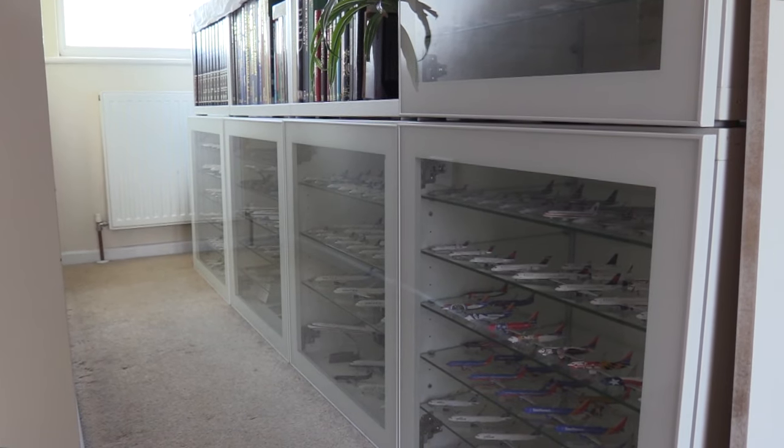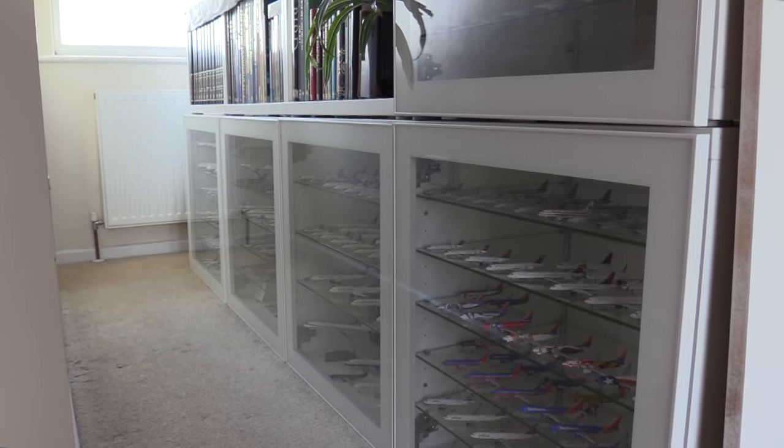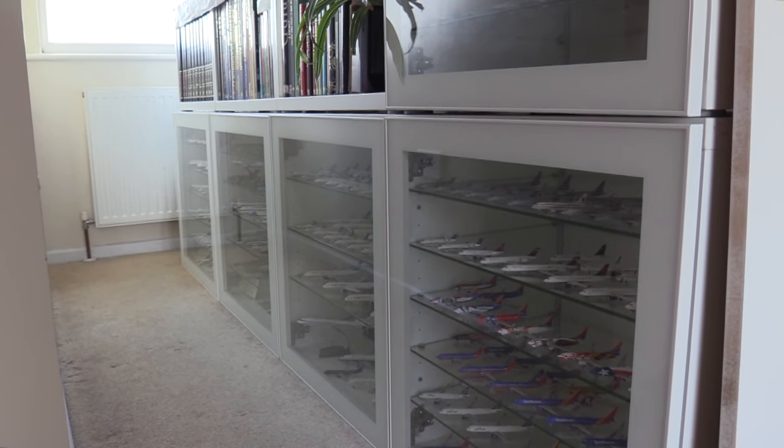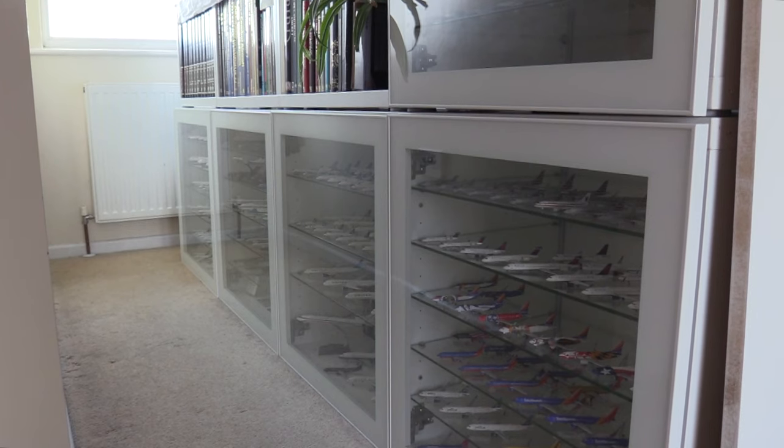Hello everybody and welcome back to another video. In today's video we are going to be doing my collection video for the summer of 2023. My collection has grown — that's the point of these videos, to show how my collection has grown.